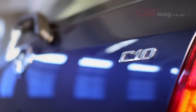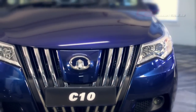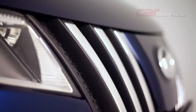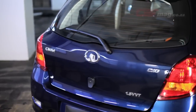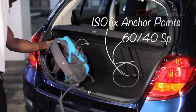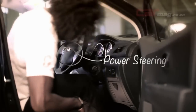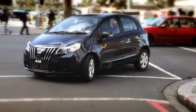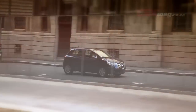The C10 is in its element in the urban environment. It features a distinctive V-shaped chrome grille, and its 15-inch alloys contribute to a planted stance. The rear end has sporty touches such as an integrated exhaust tip and a rear spoiler with a high-mounted brake light. With its compact dimensions that aid maneuverability, the C10 is as easy to park as it is agile.